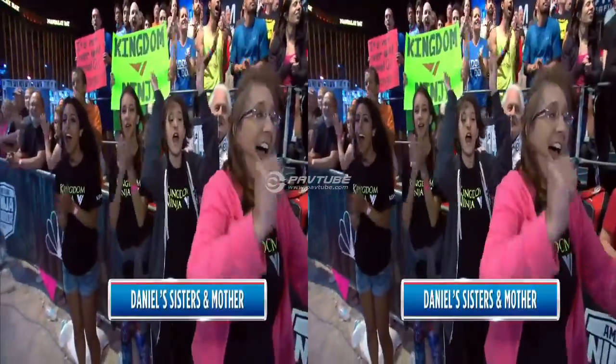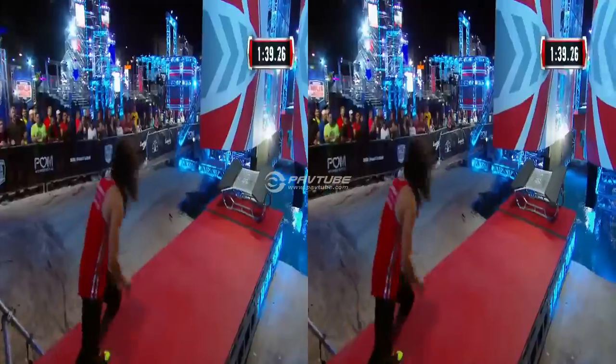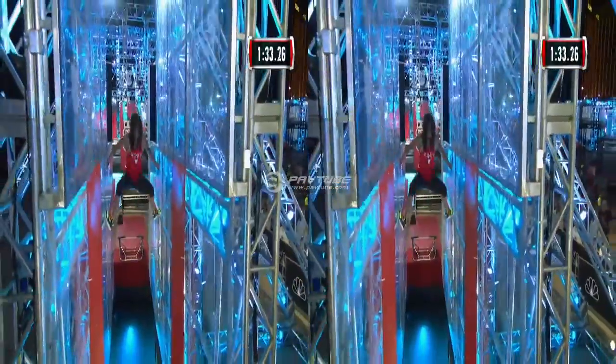This guy — an opera singer, now a professional dancer, a true Renaissance man. Now facing another deadly obstacle, the jumping spider. And he knows how to do exactly that. Hit it deep in there on the jumping spider.